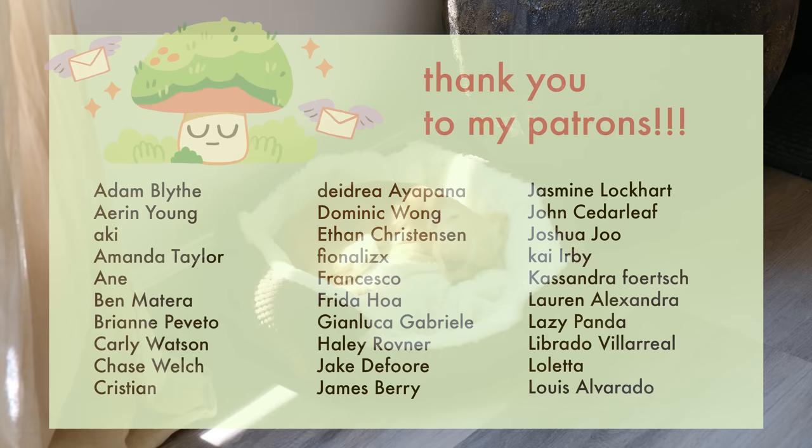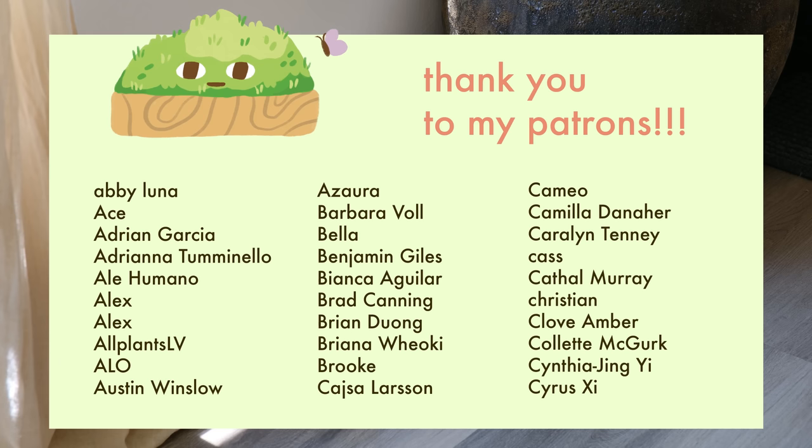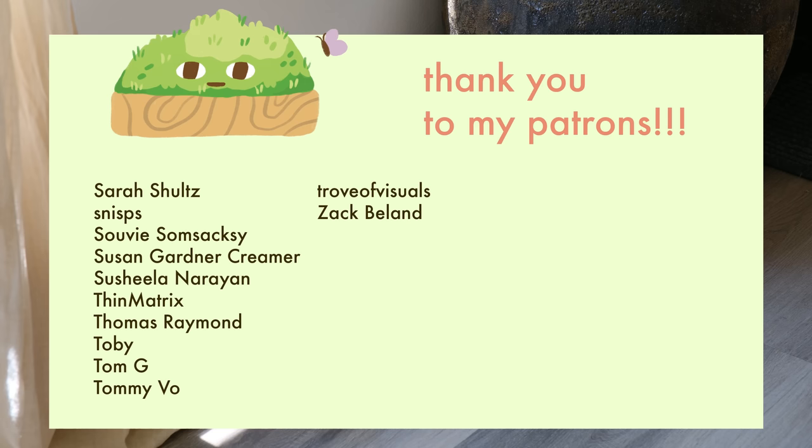Okay, see you guys in the next video. Bye bye.